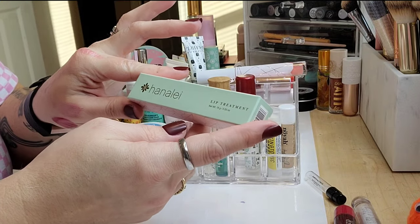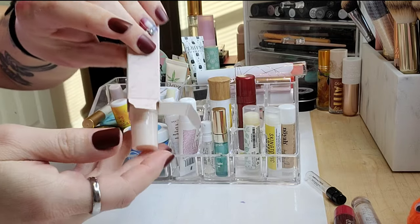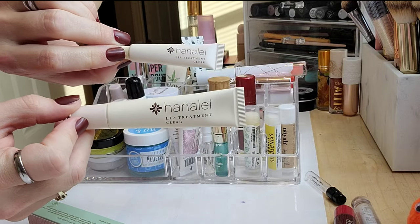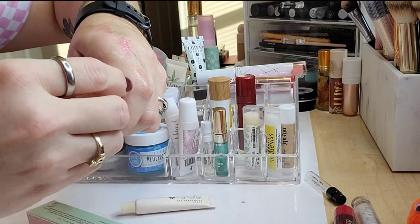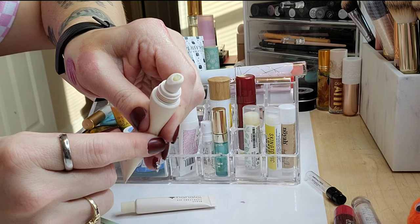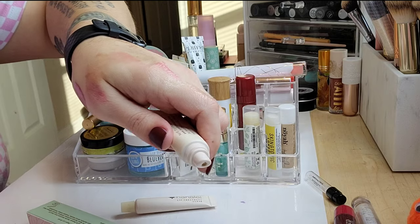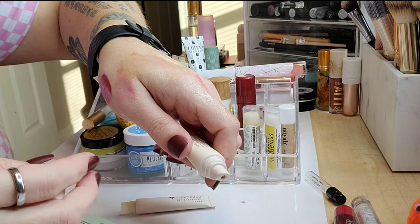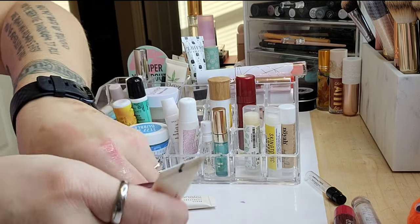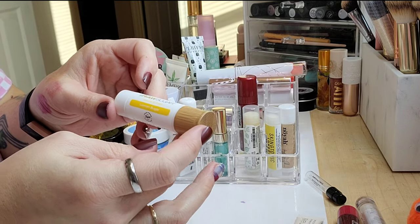Next is the Hanalei Lip Treatment — I used it a couple of times, then realized I had a mini already open. The mini is very comparable to the Jouer one; I like the applicator. It's very thick, non-sticky, doesn't have that overly heavy petroleum jelly feel, quite comfortable and nourishing. I'll be holding on to that.